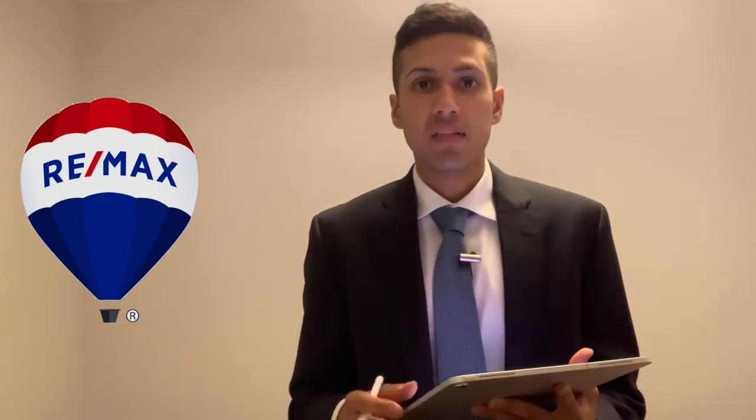And as well, I'm going to go over a summary because we're now halfway through 2019 — we're going to compare it to the first half of 2018. This first chart here displays on a month-by-month basis the sales, the number of active listings, the months of inventory, the average price, and the days on market.